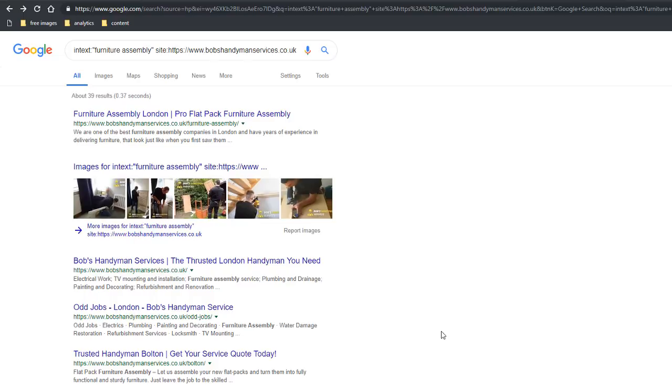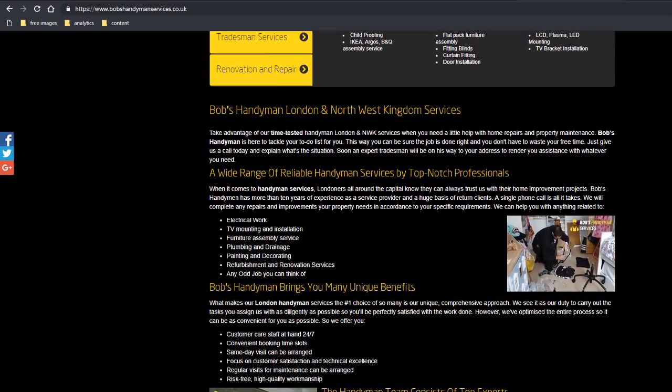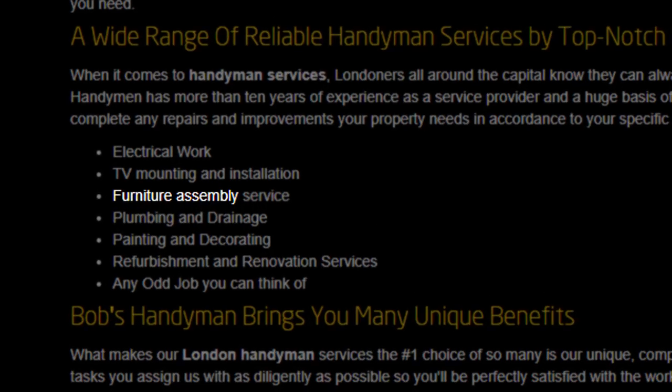What this does is tell Google to show all pages on this website where the keyword furniture assembly is mentioned anywhere in the copy. The quotes around the keyword tell Google to only bring back pages that include this exact search term in the same order. All they need to do now is go through each page in the Google results and find opportunities to turn that text into a link — for example, scrolling down a page, sure enough there's an opportunity right there.